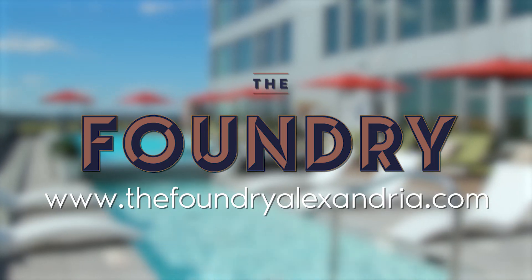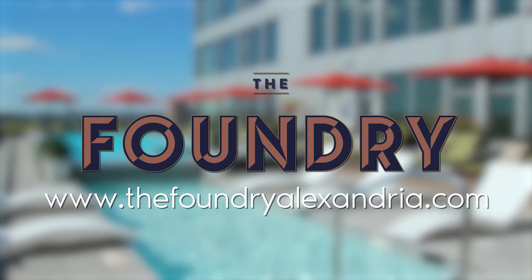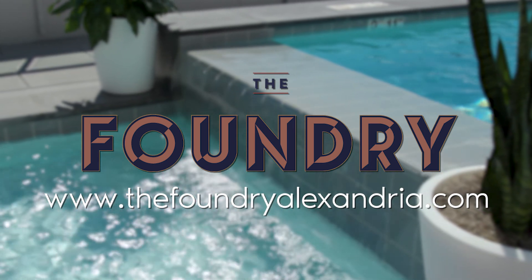Please contact us to check out all of our amazing floor plans at thefoundryalexandria.com.